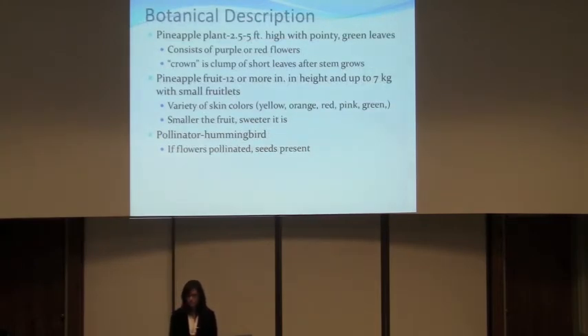The plant itself is about 2.5 to 5 feet high and it has purple or red flowers. The fruit is about 12 or more inches in height and it can weigh up to 7 kilograms. There are a variety of skin colors such as yellow, orange, red, pink, and green. Usually, the smaller the fruit the sweeter it is. The pollinator is the hummingbird, and if the flower is pollinated then seeds will be present in the fruit, but if not, they won't be.